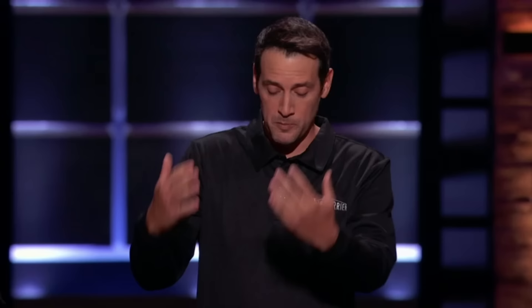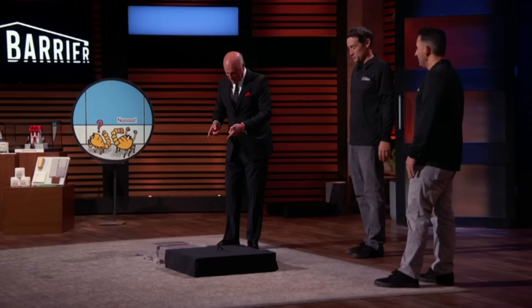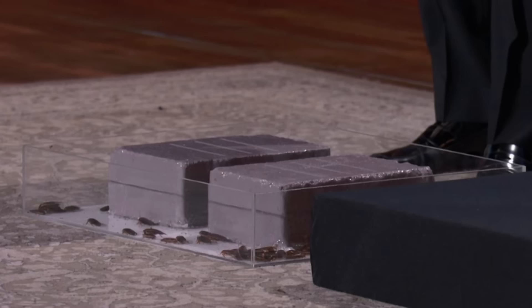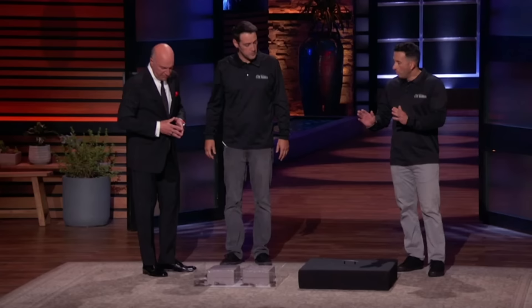These guys heard you were talking about them and they wanted to meet you firsthand. Mr. Wonderful, those bricks are protected with our Slick Barrier coating. Feel free to step right up and show them how it works. Kevin steps up. Even though he has a special relationship with them, they're not getting up. I am impressed — they're not going up the side of the plastic. Thank you so much for doing that.